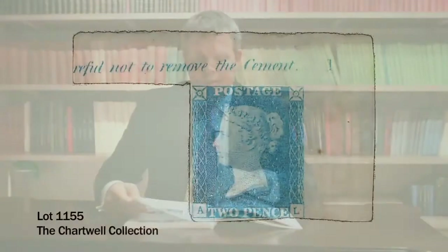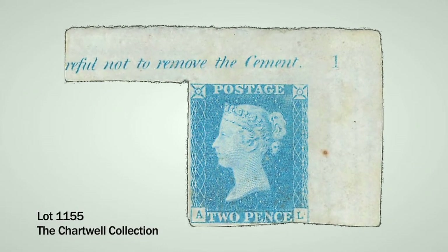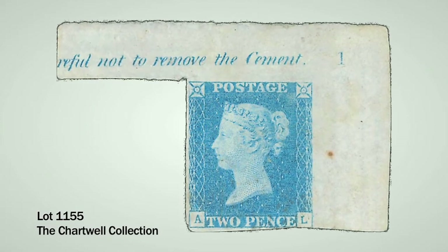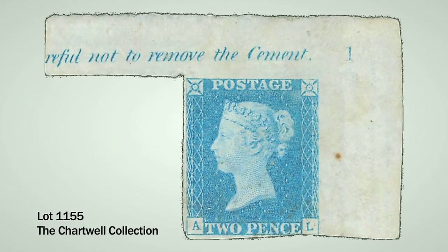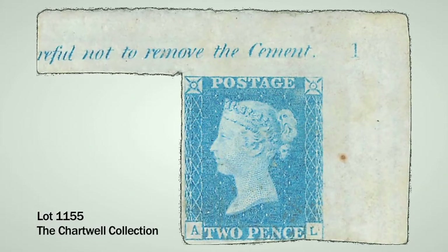Moving on to the 1840 Twopenny Blues, the first lot in this section is 1155, a mint example without gum. What makes it especially special is that it has the plate number one in the top right corner. The Twopenny Blues were printed from plates one and two, and this example with plate number one in the top right corner is unique in private hands, very conservatively estimated at £20,000 to £25,000.